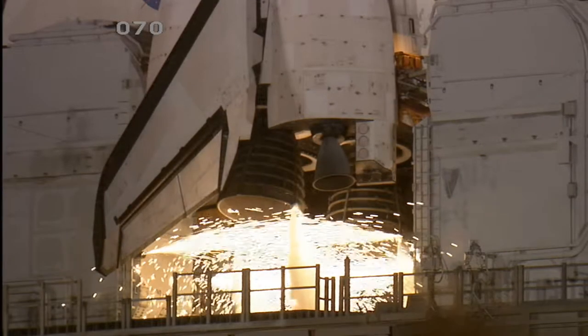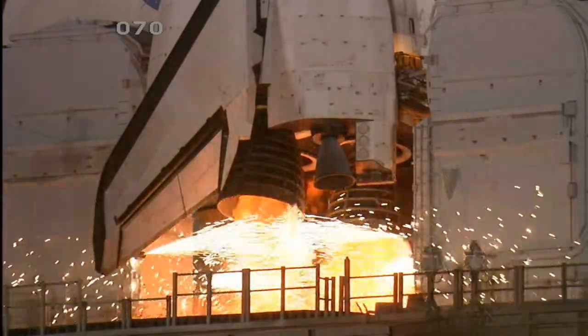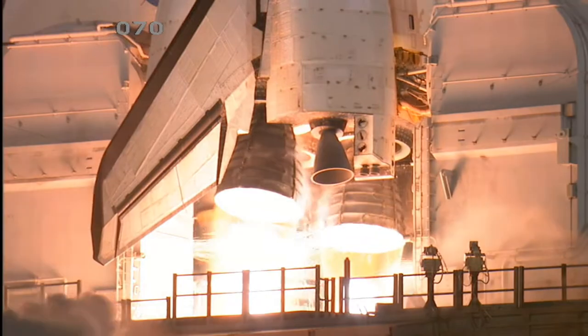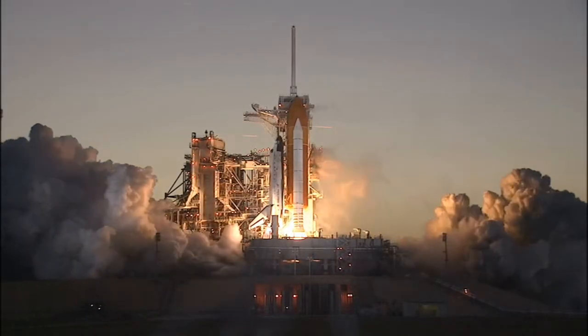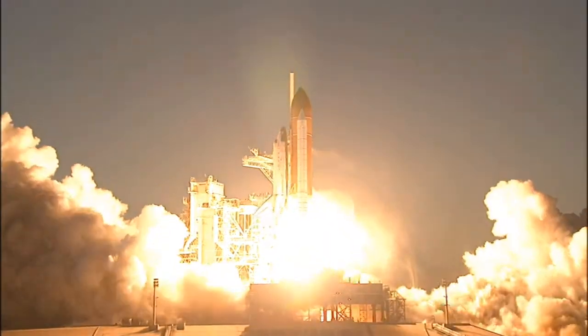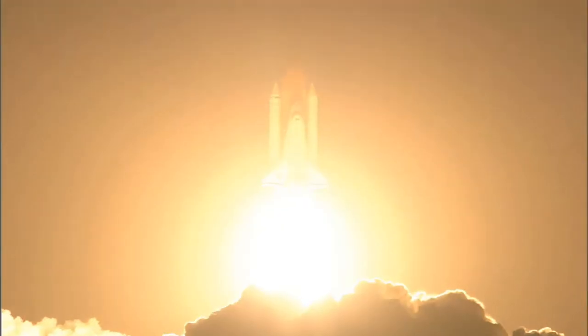12, 10, 6, 5, 4, 3, 2, 1, and booster ignition and liftoff of Space Shuttle Discovery, taking the space station to full power for full science.